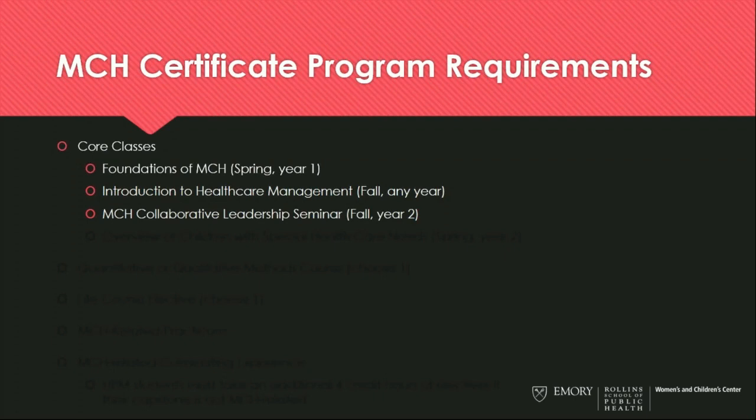We also have a Maternal and Child Health Collaborative Leadership Seminar, which takes place in the fall of the second year — I'll tell you a little bit more about that in a few slides. Another special course, which is very unique to our program, is the Overview of Children with Special Health Care Needs. This happens in the spring of the second year, and I'll tell you a little bit about this in a moment as well.